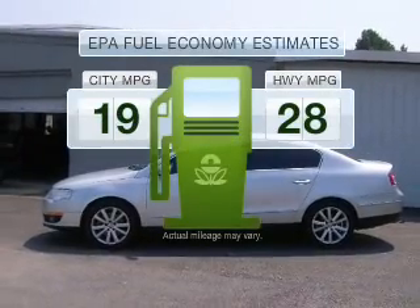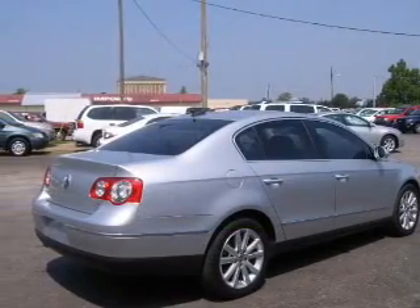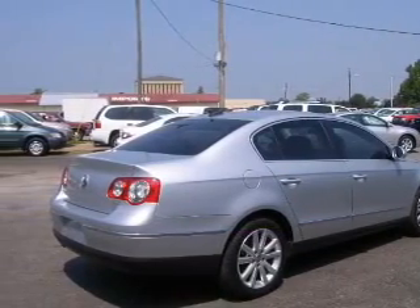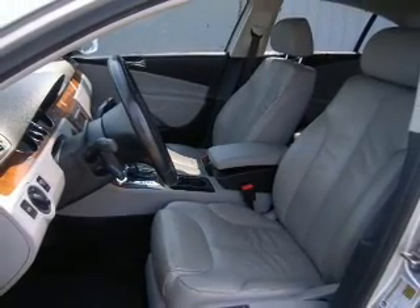Better gas mileage means better long-term driving, and this ride delivers with a great low fuel consumption rate. With a solid six-cylinder engine driven by a six-speed automatic transmission, brake safely with the anti-lock braking system.